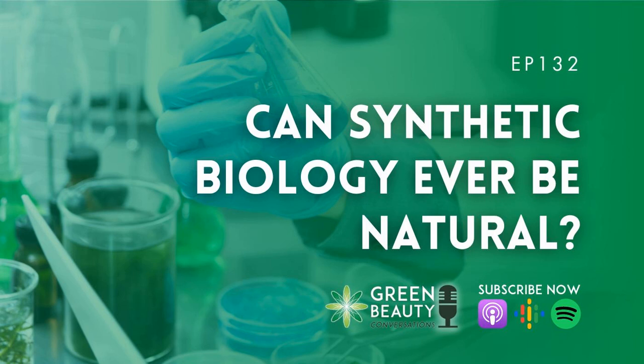Thank you for listening to my Green Beauty Opinions. Remember to visit the Formula Botanica website at formulabotanica.com to try our free online formulation course. If you haven't subscribed yet to the Green Beauty Conversations podcast, please make sure you do so now in your favorite podcast app. Leave me a five-star review if you enjoy the conversations I host, and I'll be back soon with my next episode.